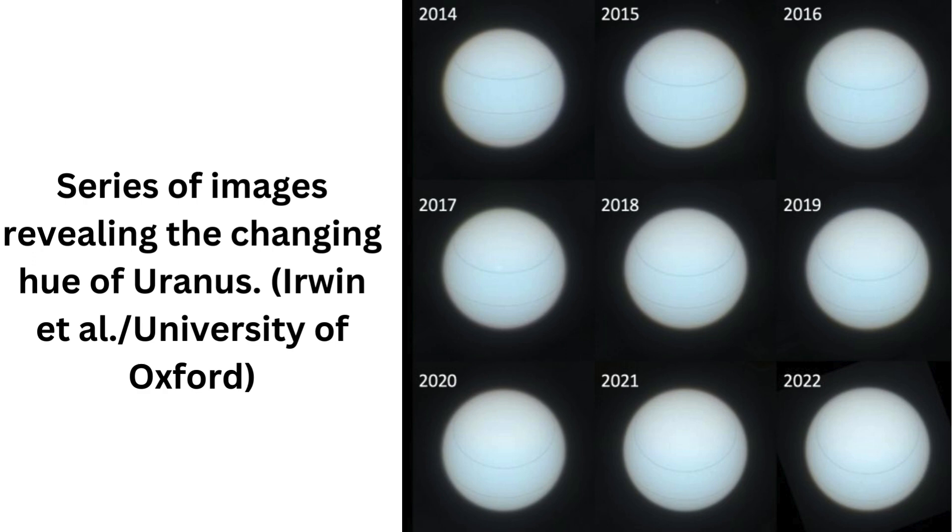The misperception of Neptune's color, as well as the unusual color changes of Uranus, have bedeviled us for decades, says astronomer Heidi Hamel of the Association of Universities for Research in Astronomy, who did not participate in the research. This comprehensive study should finally put both issues to rest.